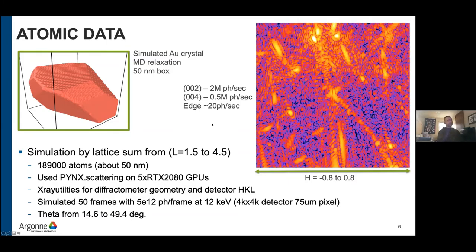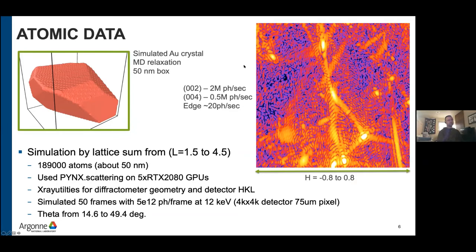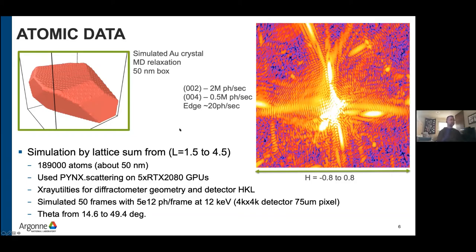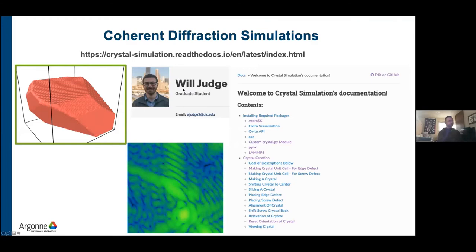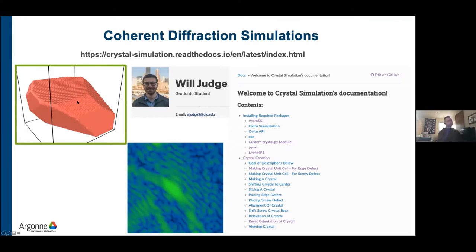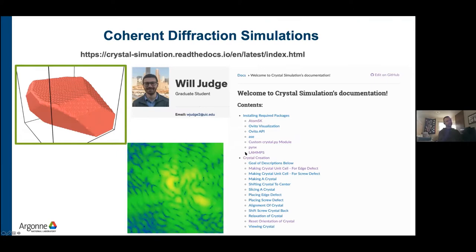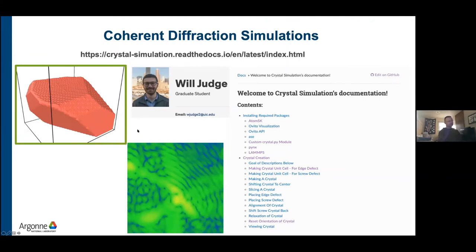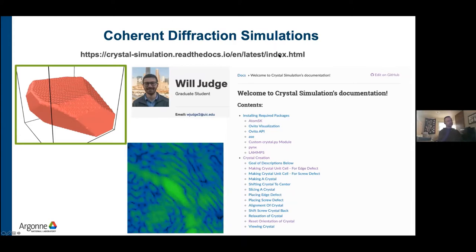It's looking encouraging that at least with a radiation-hard sample, we'll be able to measure really extensive volumes of reciprocal space. We've just started wondering how you phase something like this and what that image even means. I wanted to put a plug in for a website developed by a graduate student at the University of Illinois Chicago, Will Judge — he's been developing a really nice set of instructions for how to put together an atomistic model and use pynix to generate a coherent diffraction pattern from it.